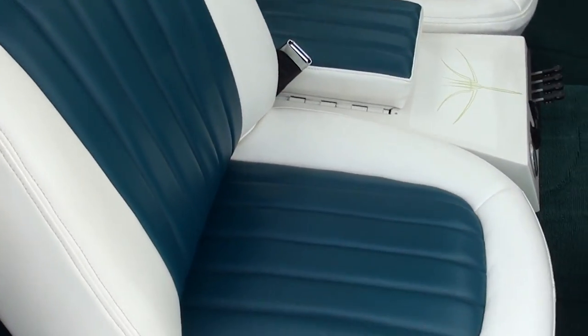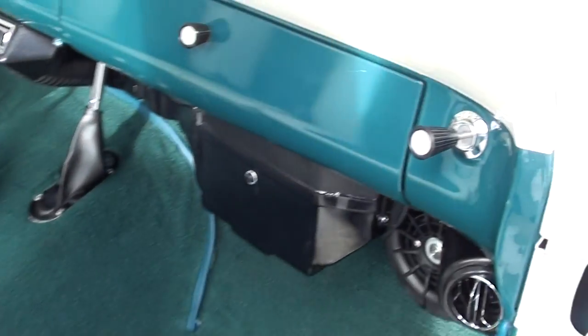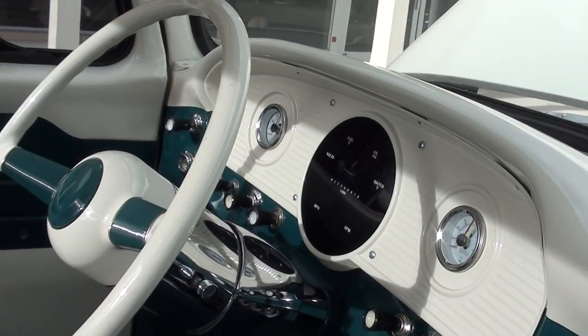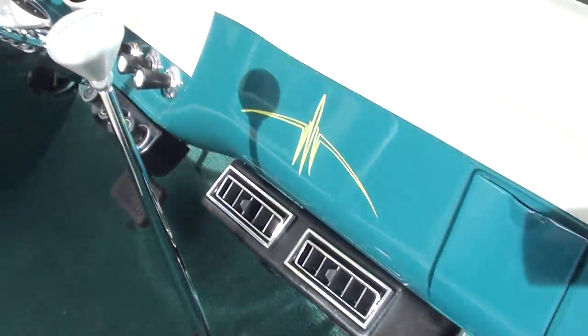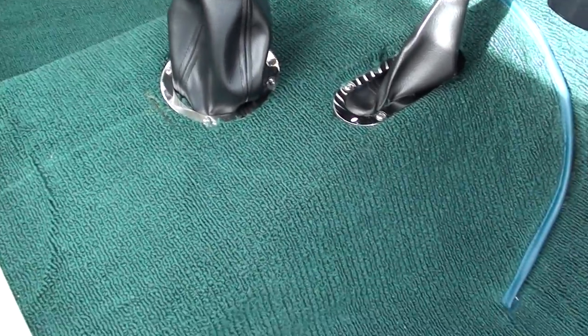The only thing we really nitpick is one of the belts is squealing a little bit — we'll take a look at that. Jay thinks it's because they've actually powder-coated the pulleys, so that's going to have to wear in.